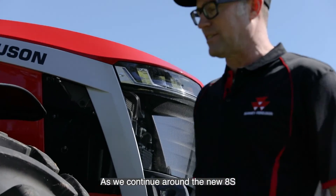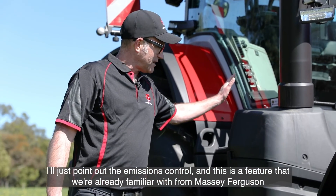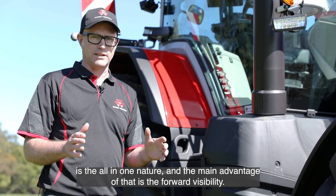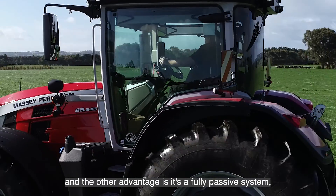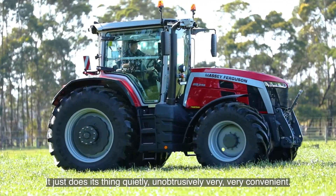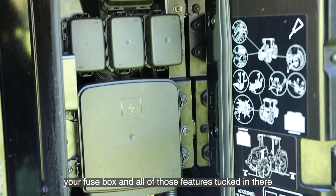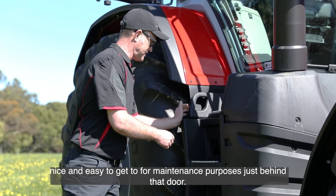The emissions control is a feature we're already familiar with on Massey Ferguson — it's all-in-one, and the main advantage is forward visibility: it doesn't impede any of your vision going forward. The exhaust stack is tucked right in behind the A pillar, and it's a fully passive system so there's no maintenance required — it just does its thing quietly and unobtrusively. Just behind the emissions control there's a door housing your battery, fuse box, and related features, all easy to access for maintenance.